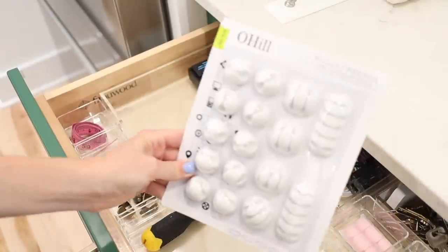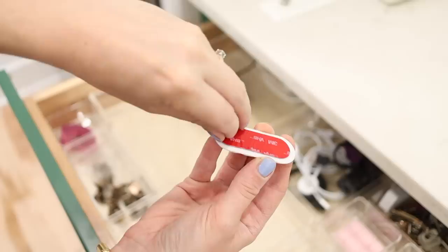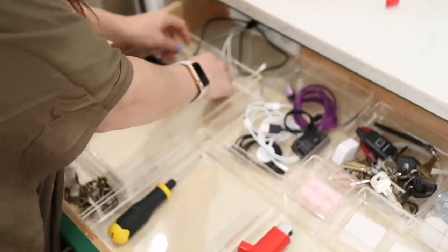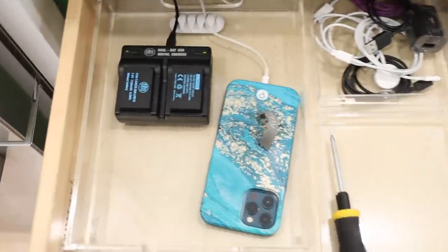On Amazon I also got these little cord clips. This is a great organizational product for cable management. They come in different sizes and varieties, have sticky bottoms, and you can stick them in different places to help keep your cords organized.